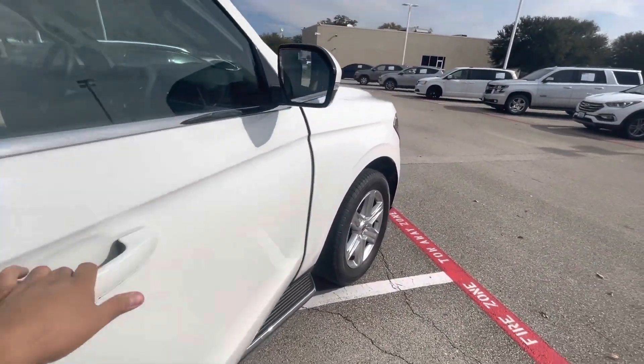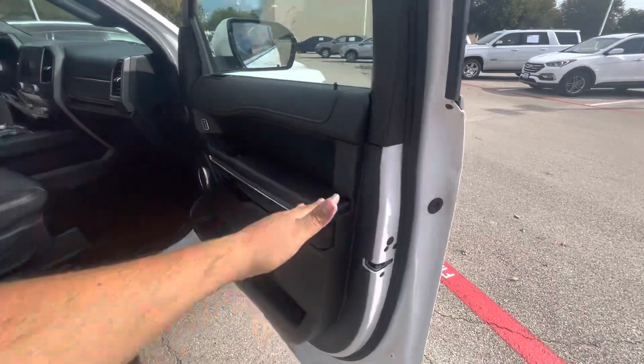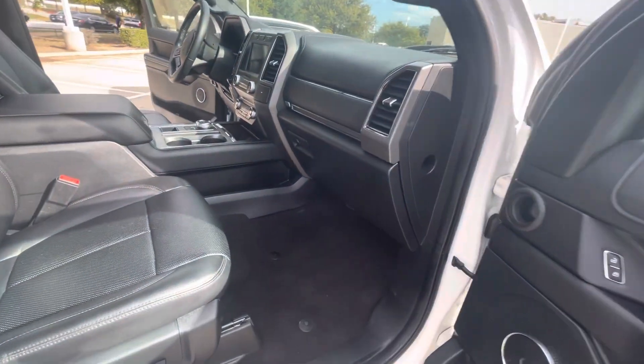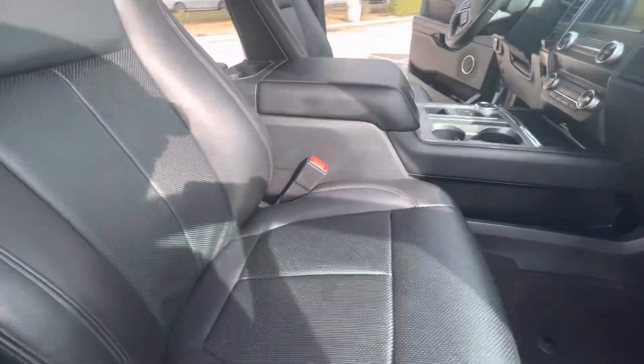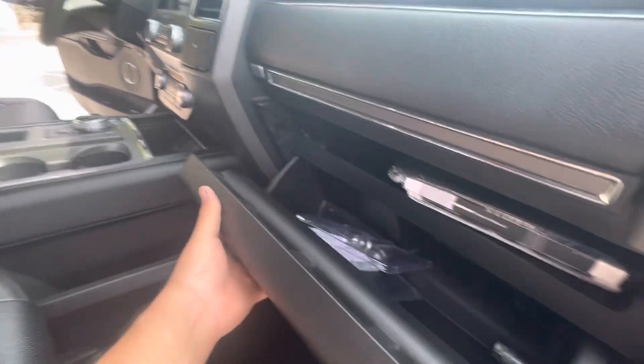This one has a 3.5 V6 EcoBoost engine. Lots of storage.